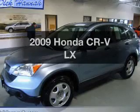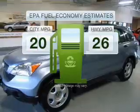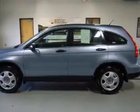Check out this 2009 Honda CR-V. This is the set of wheels you've been looking for. In the city or on the highway, you'll spend less time at the pump with this fuel-efficient vehicle. With an efficient four-cylinder engine connected to a smooth-shifting five-speed automatic transmission.